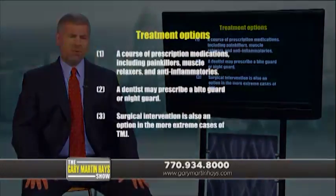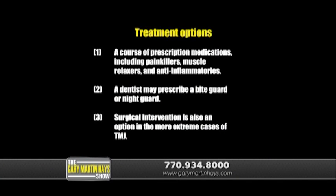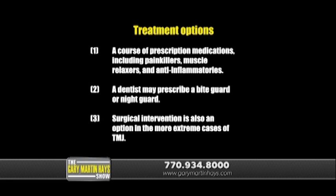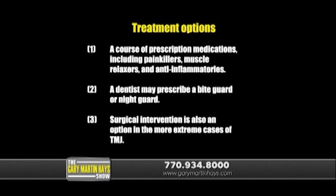What treatment options are available to a person with a TMJ injury? There are essentially three things that can be done. One, a course of prescription medications, which could include painkillers, muscle relaxers, and anti-inflammatories. Two, a dentist may prescribe a bite guard or a night guard, which will help keep the jaw relaxed at night and prevent grinding of the teeth. And three, surgical intervention is also an option in the more extreme cases of TMJ.